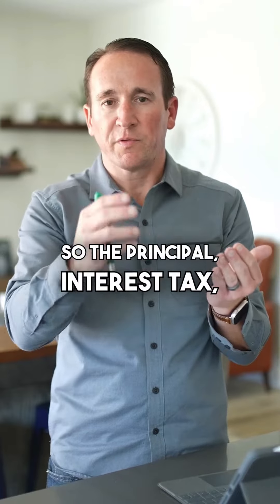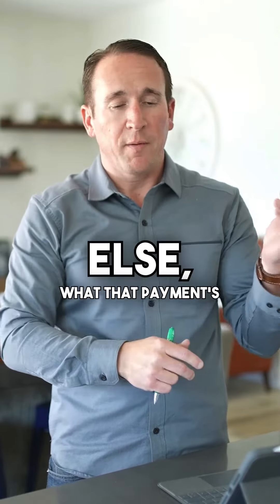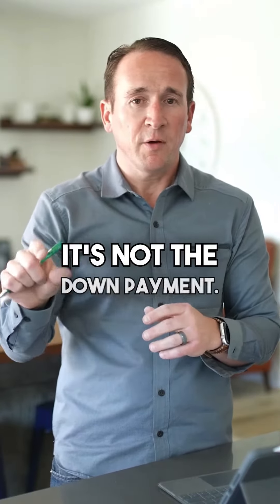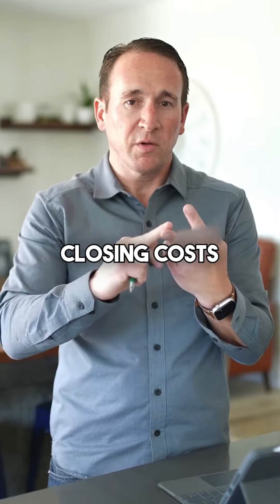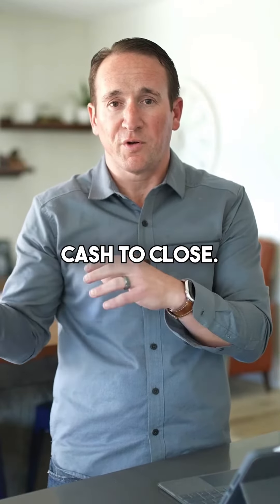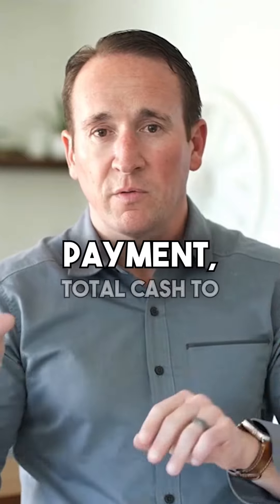So the principal, interest, tax, insurance, and anything else — what that payment's going to be for the home — and then what your total cash to close is going to be. It's not the down payment. It's the down payment plus closing costs plus prepays. That in total is your total cash to close. Total monthly payment, total cash to close.